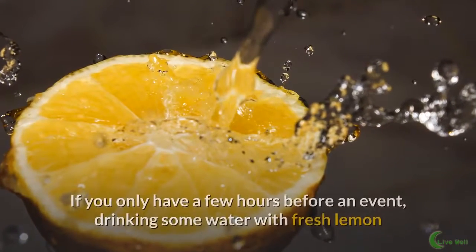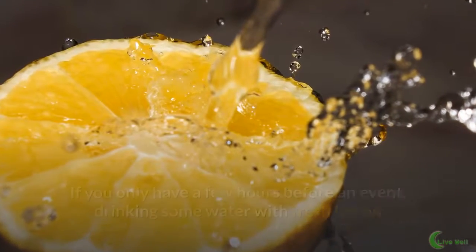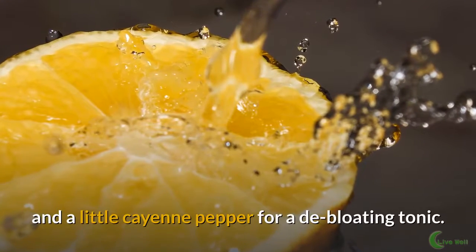Sip lemon water. If you only have a few hours before an event, drink some water with fresh lemon and a little cayenne pepper for a de-bloating tonic.